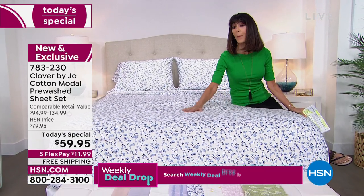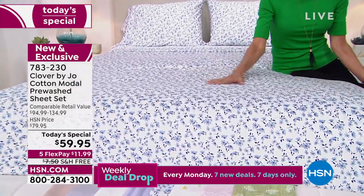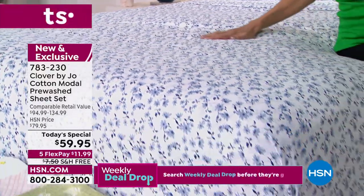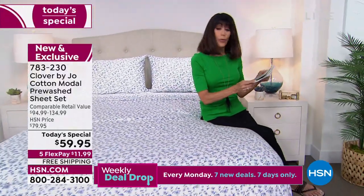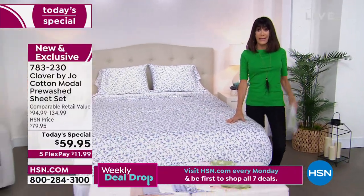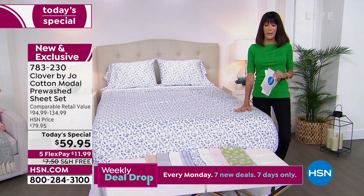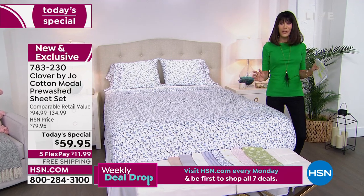Why do we love Modal? The soft hand to it, that silky feel, smooth as you're running your hands against it. For our launch here at HSN, you are going to enjoy these incredible sheets retailing at almost $100 — $94.99. We are going to present them not at $79.95, not at $59.95 — they are on five FlexPay payments. Whenever we can do that as our best value of the day. And free, free, free shipping and handling.